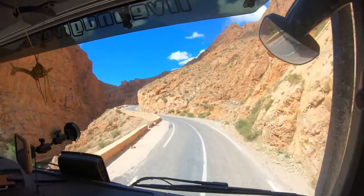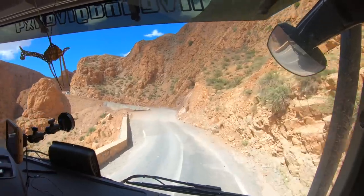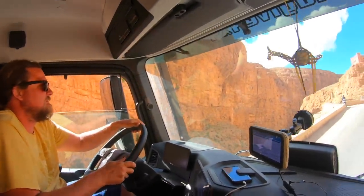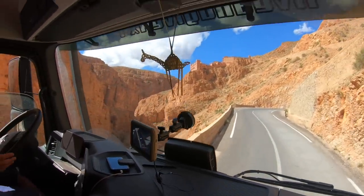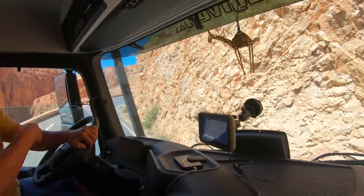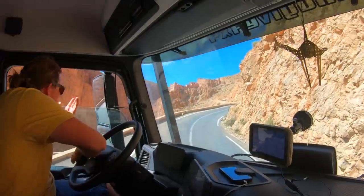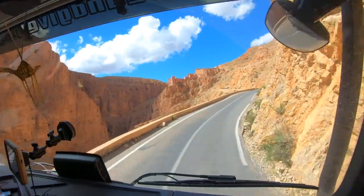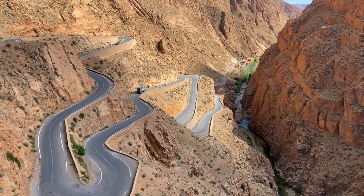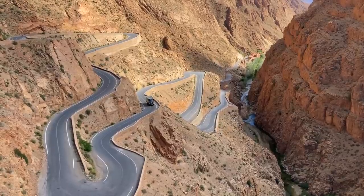Towards the end of the valley, the panorama of the gorges becomes increasingly spectacular. As a highlight, the winding zigzag road awaits you. The ride over the Serpentine Road is adventurous and at the same time scary. After a few hairpin bends, you are already at the top and enjoy a breathtaking view of the valley and the imposing roads.